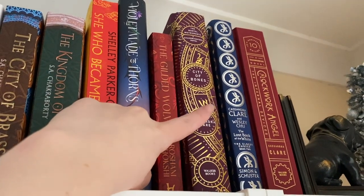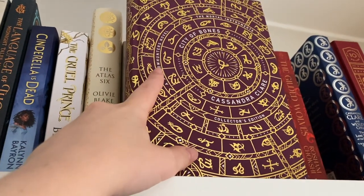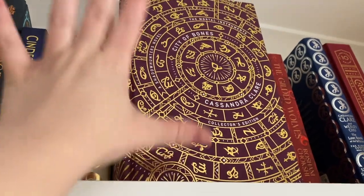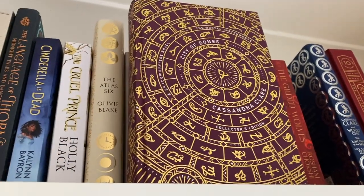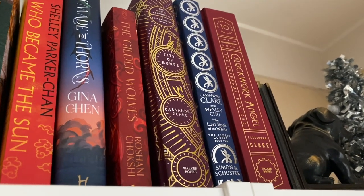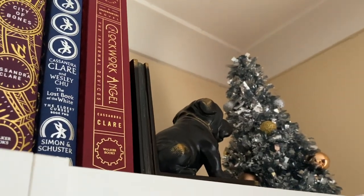This is City of Bones — it's one of the collector's editions, I think it might be the 15th year collector's edition. I knew I had to have it, it's absolutely gorgeous, and of course it's by Cassandra Clare. The rune edition of The Lost Book of the White and Clockwork Angel also by Cassandra Clare. And there's my little Christmas tree — I'm filming this in December.